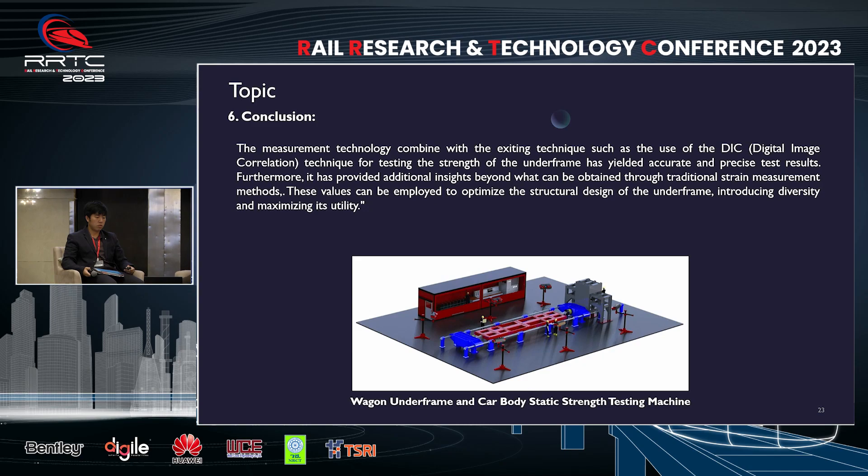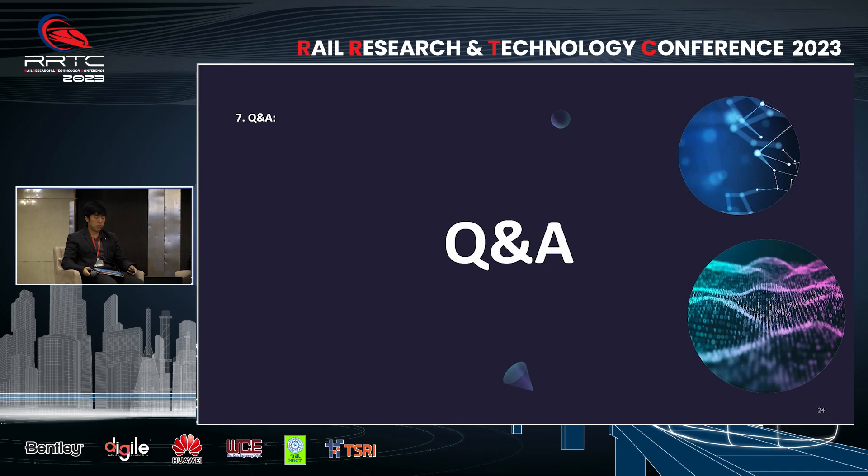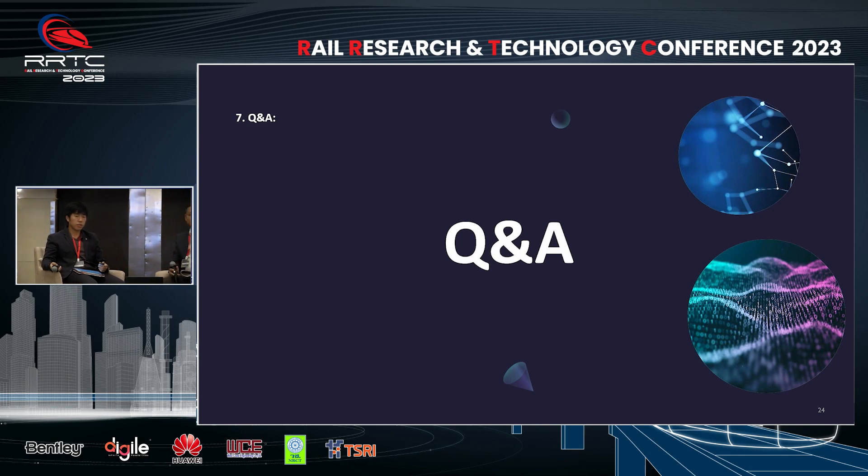Additionally, it will facilitate a deeper understanding of structural behavior. Now we come to the Q&A part. If you have questions, please feel free. Who would like to ask the presenters? Please show your hands and we will give you the microphone.